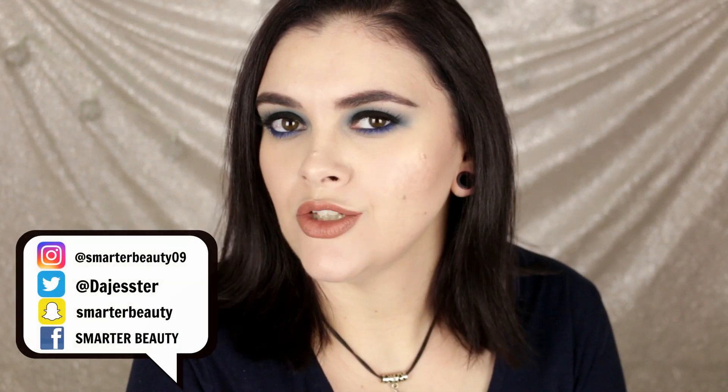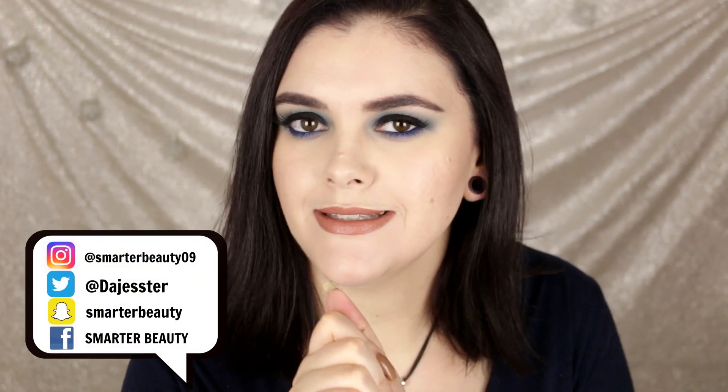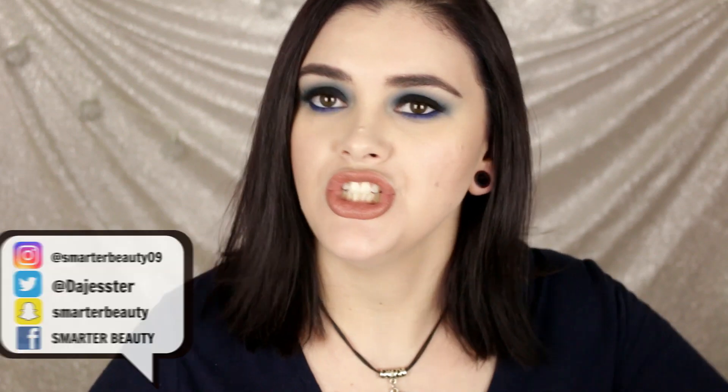Hey guys, welcome back to the channel! I'm ready to share some empties and go through hits and misses. If you are new here, basically I hold up the product, tell you if I like it or love it, and then I throw it — because that's how we do here. We throw things all over the place. Let's go through my beauty trash!